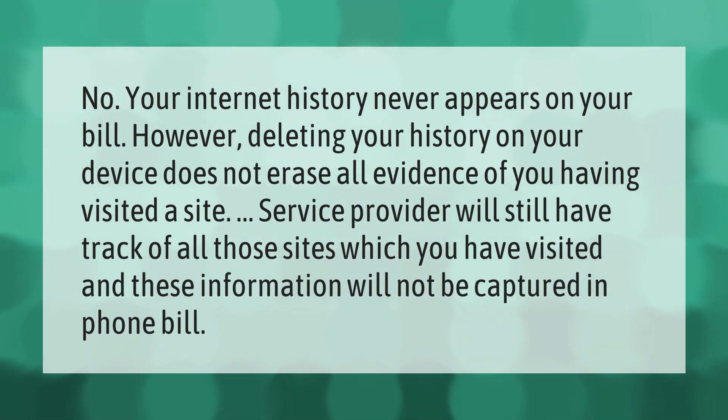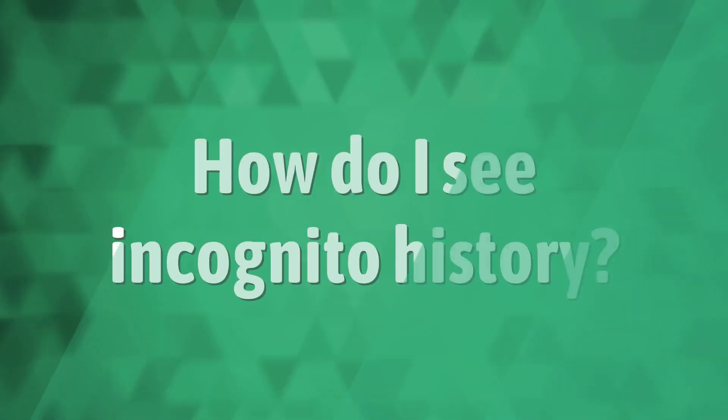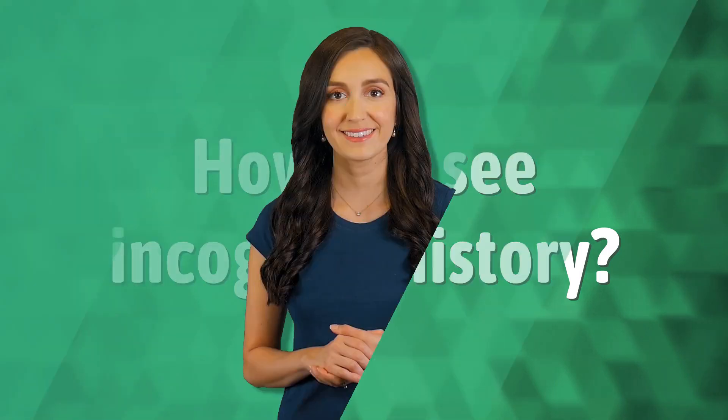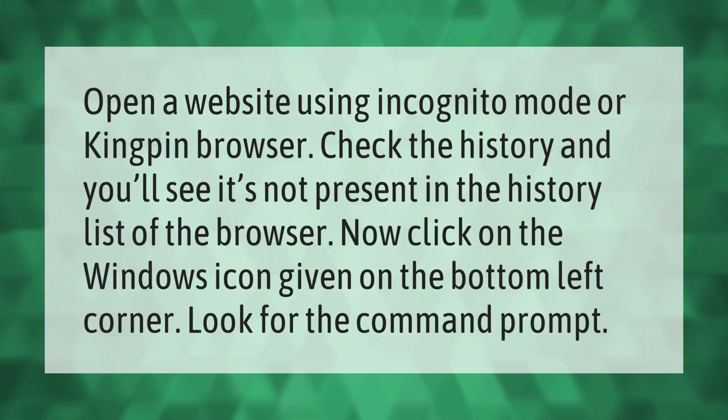Open a website using incognito mode or a private browser. Check the history and you'll see it's not present in the history list of the browser. Now click on the Windows icon on the bottom left corner and look for the Command Prompt.